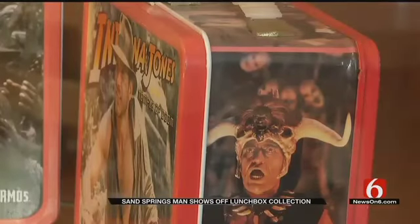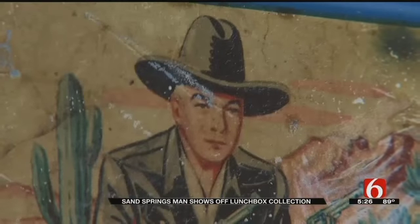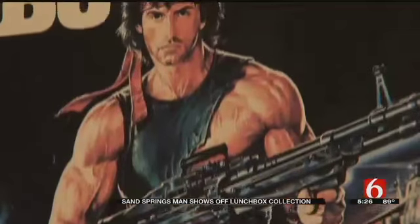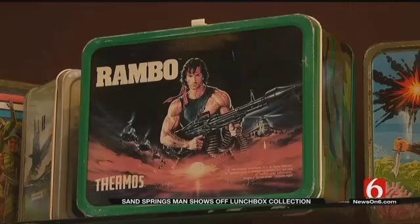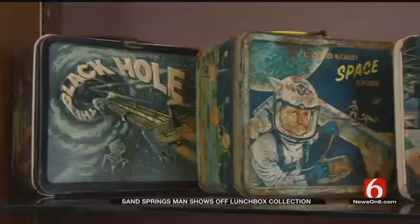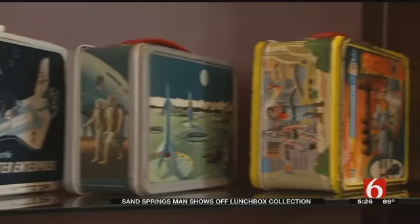Been picking them up ever since. Here's the history lesson: in 1950, the Aladdin Company printed images of Hopalong Cassidy on metal lunchboxes — that was the start. The last one in the series was 1985, Rambo. That's the collecting sweet spot, 1950 to '85. Lunchboxes since are reproductions or otherwise not collectible.